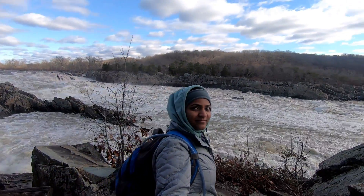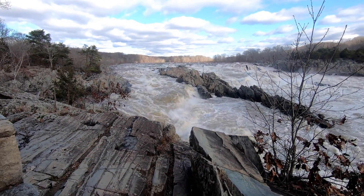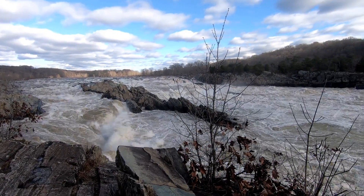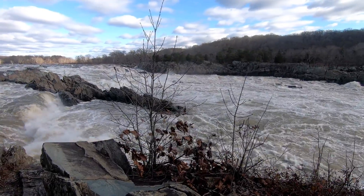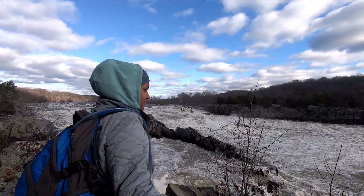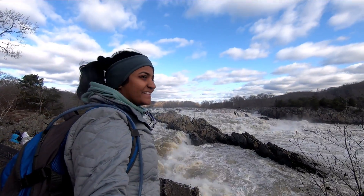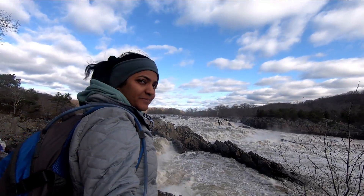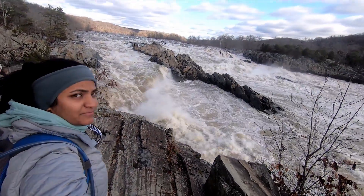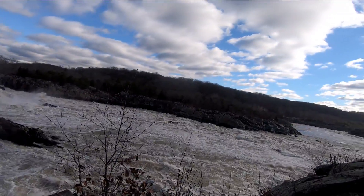It was so beautiful here. According to the NPS website, the rocks here are about 550 million years old and formed from sandstones and mudstones. The dense and erosion-resistant metamorphic rock is why we have the Falls and further on the Mather Gorge. This landscape has not changed much — it is said that the views George Washington saw are identical to the ones I'm seeing now. Pretty incredible, right? That's how hard the rock here is.